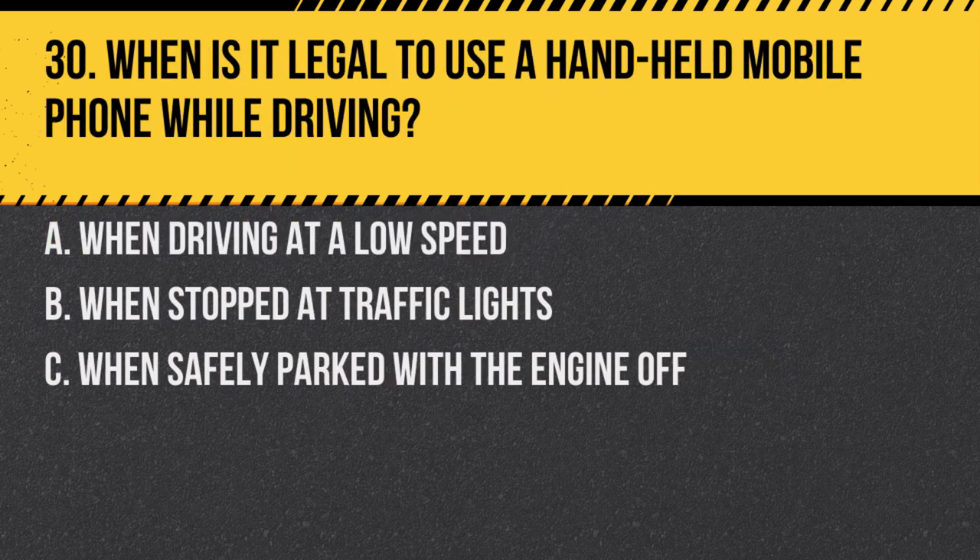Question 30. When is it legal to use a handheld mobile phone while driving? A. When driving at a low speed. B. When stopped at traffic lights. C. When safely parked with the engine off. Answer: C. When safely parked with the engine off. Using a handheld mobile phone while driving is illegal, but you can use it when parked safely and the engine is turned off.